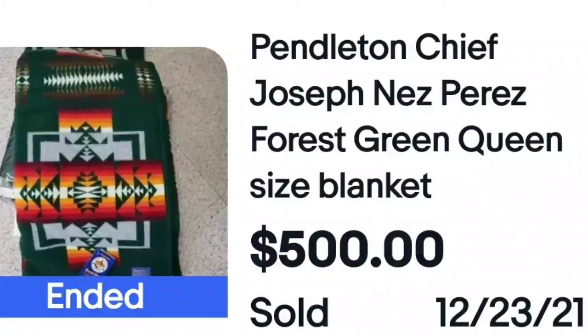I wanted to show you another Pendleton to show how bright they really get. This Pendleton Chief Joseph Nez Perce sold for $500. $500 for a blanket — how crazy is that?